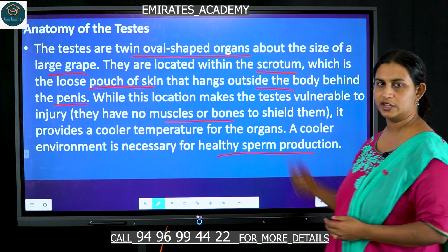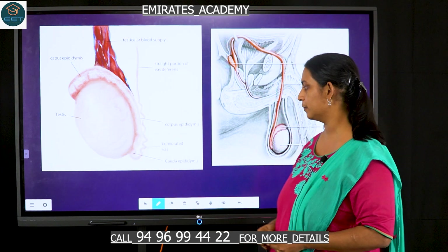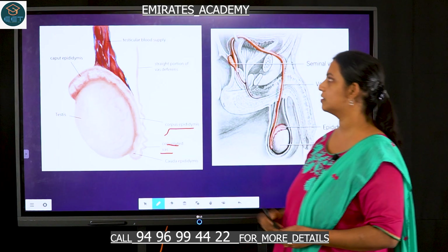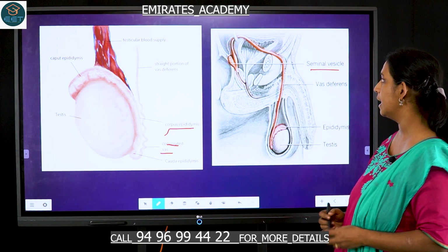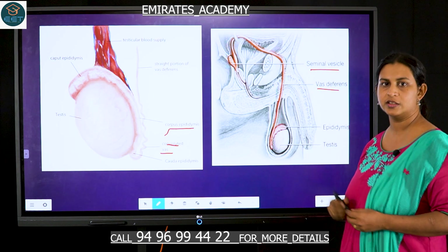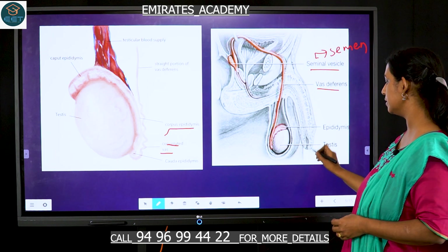There are no muscles or bones to protect the testis, so it is prone to injury. Anatomically, the testis is connected to the convoluted vas tube, and has a corpus epididymis around it, along with a testicular blood supply. The testis in the scrotum is connected to the seminal vesicle by a tube called the vas deferens. The seminal vesicle produces semen, while the testis is responsible for sperm production as well as testosterone production.